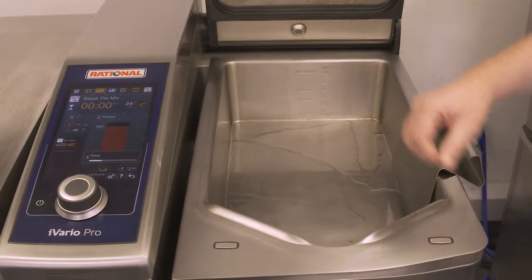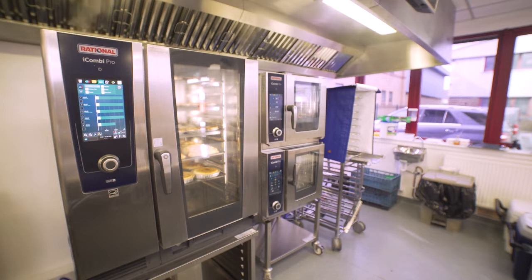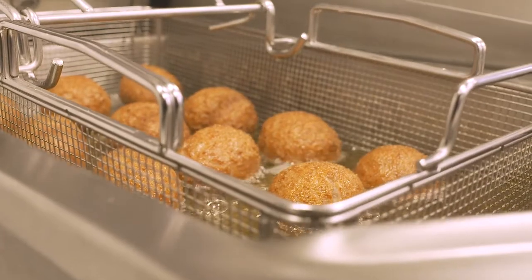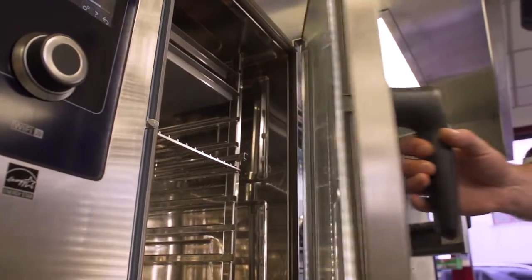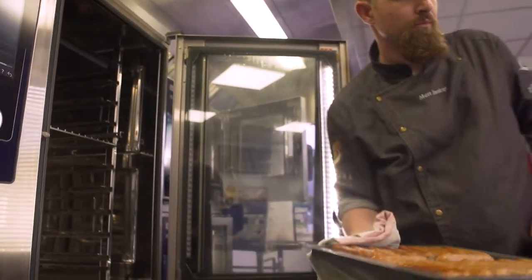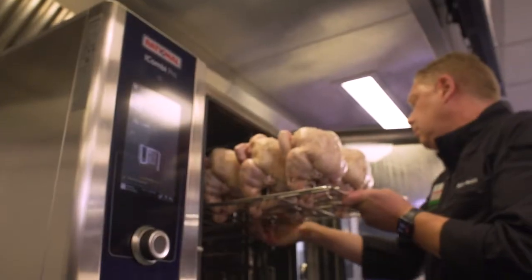We've been cooking this week in our training kitchen and we use both the iVario and the iCombi Pro. We've cooked basically every type of dish you can cook — from wet dishes to roasting to steaming. There are multiple things you can do because they are multi-purpose machines. With the combi, you can steam, cook on dry heat, or cook in combination, and there are multiple assists in them as well.